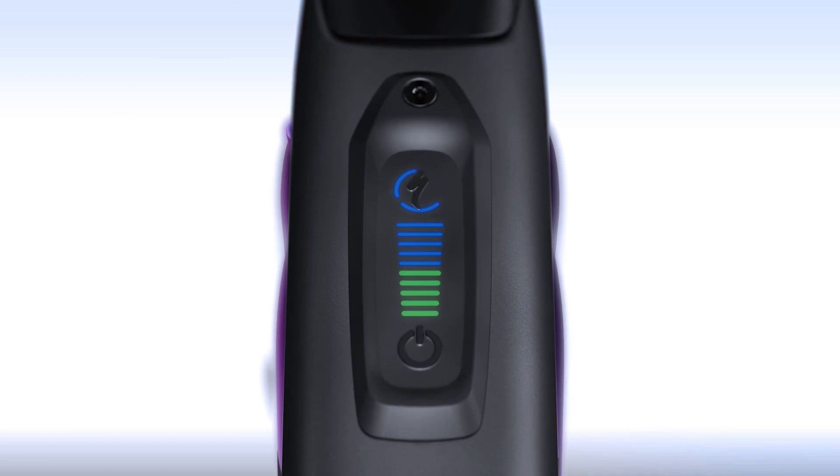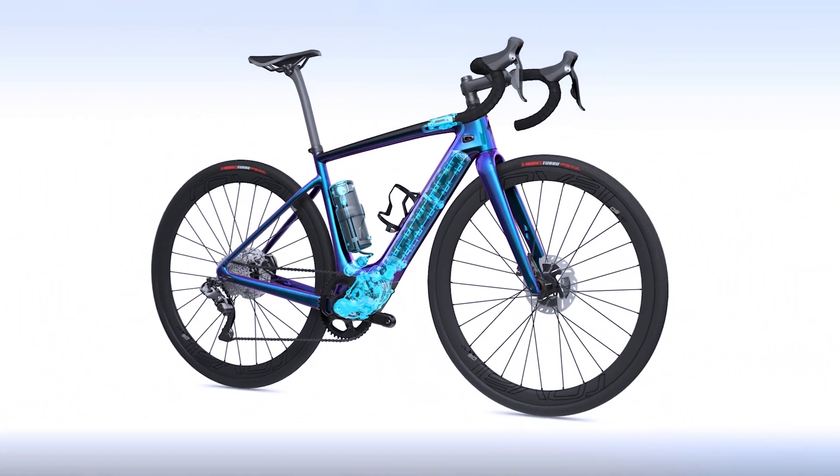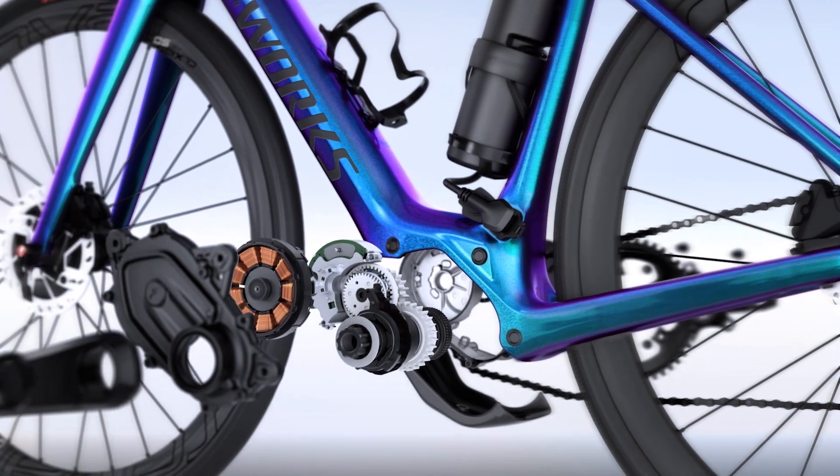There are two crucial elements: hardware and firmware. In order to get the right ride quality, we needed to design both of these ourselves.